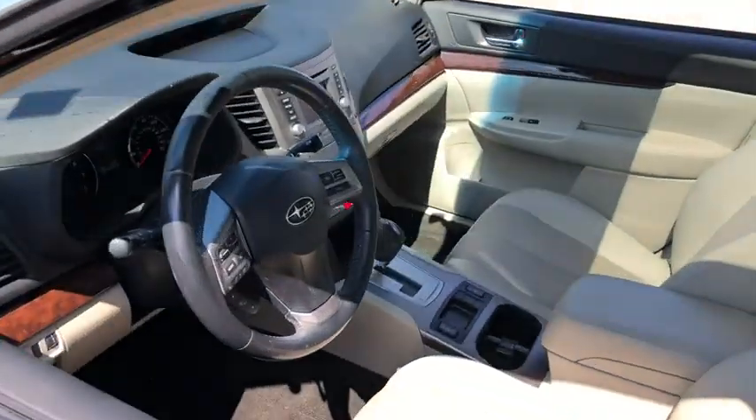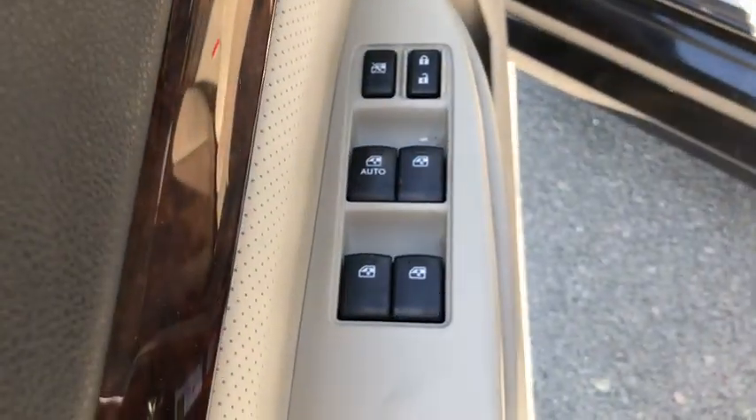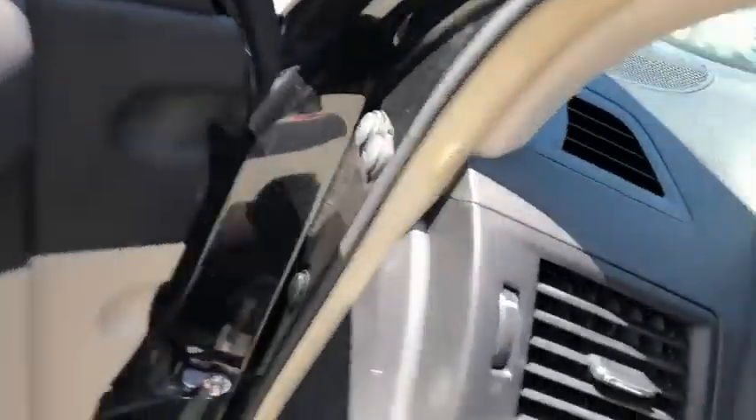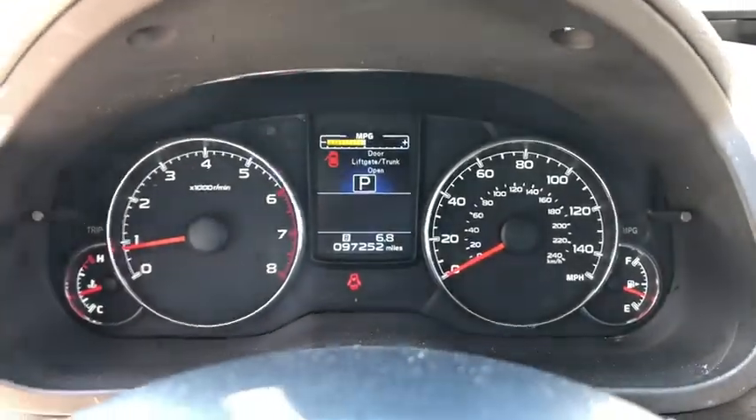Here are some of this vehicle's great options: traction control, all-wheel drive, stability control, Bluetooth, fog lamps, heated driver's seat, power windows, trip computer, and remote power door locks.